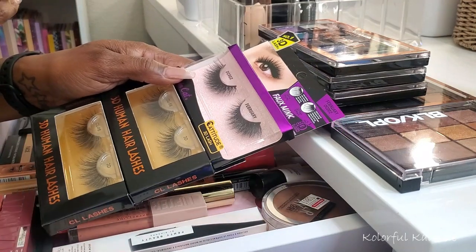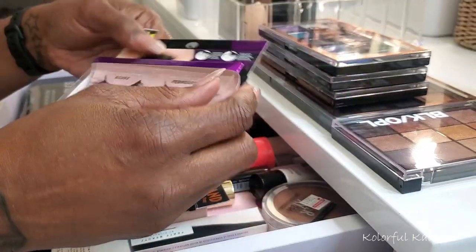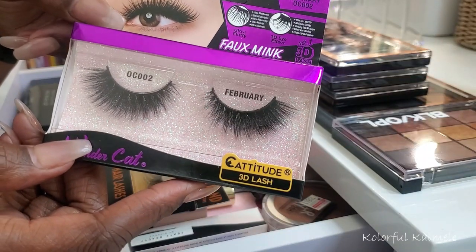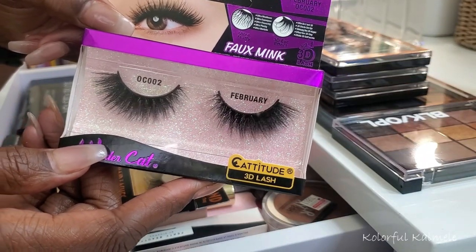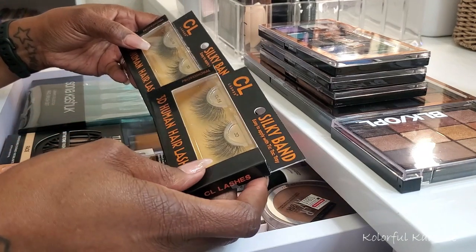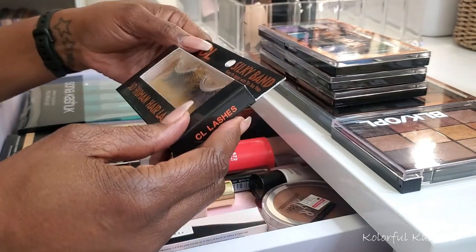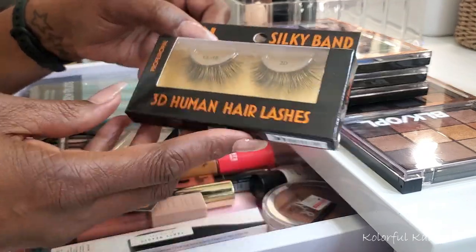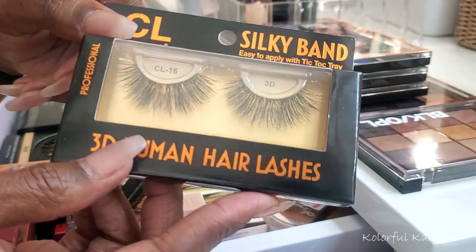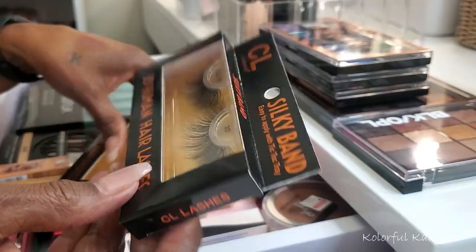I also grabbed some eyelashes — please don't ask me why, because I have like three drawers of eyelashes and did not need these. But they got me. This one is from Wonder Cat in the style February, which caught my attention because they're shorter in the front and longer on the ends, so I think that's going to look really cute. These are from a brand I've never purchased before — CL Lashes, silky band, easy to apply, style CL16. It says 3D human hair. They're kind of long but we'll see.